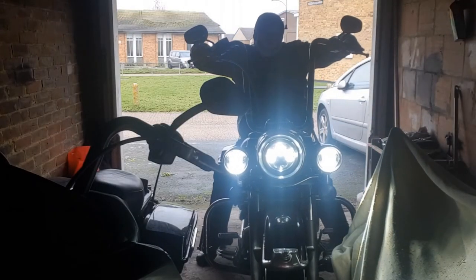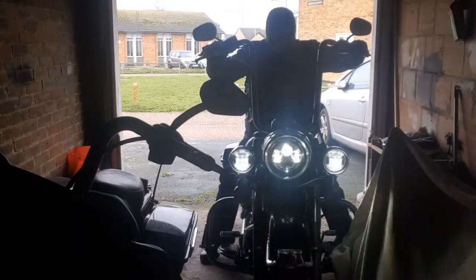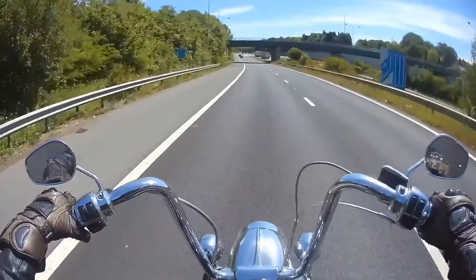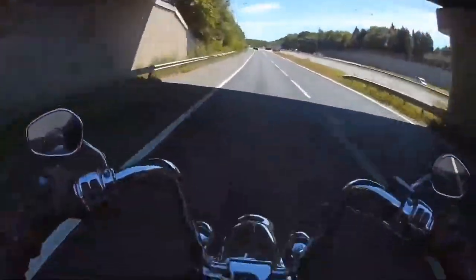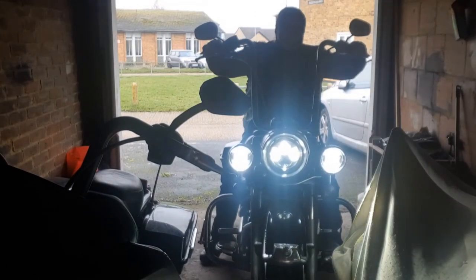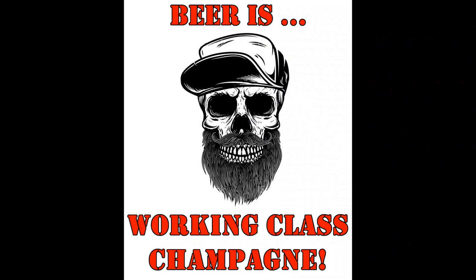Beer temperature. And remember, life is too short to be drinking a shitty beer. Welcome to another edition of Bands, Bikes and Booze Reviews. A little bit different today. I had a request from a subscriber to do a short video on how to serve up beer.